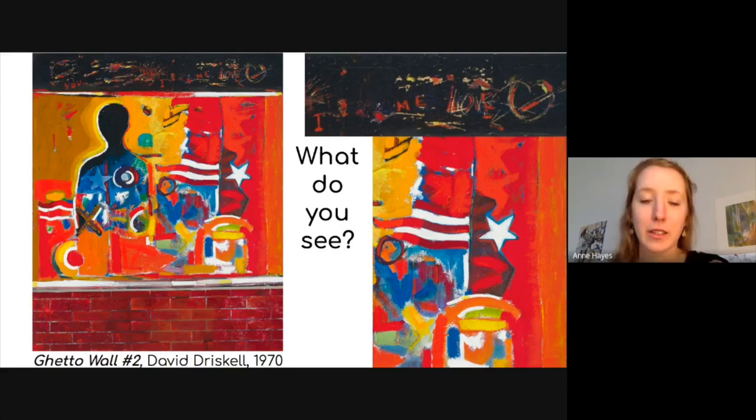In order to learn more about a painting such as this, we need to take some time to just look at it, and ask ourselves, what do we see? Look at the colors, look at the imagery, look at the different sections in the painting — what do you see?